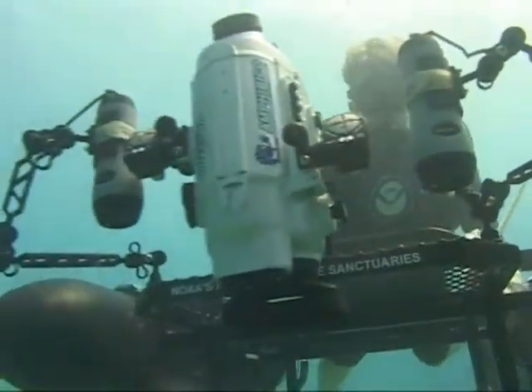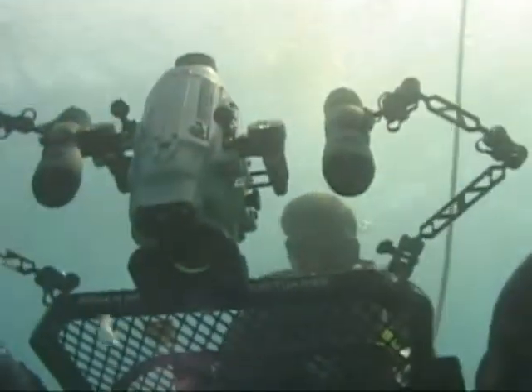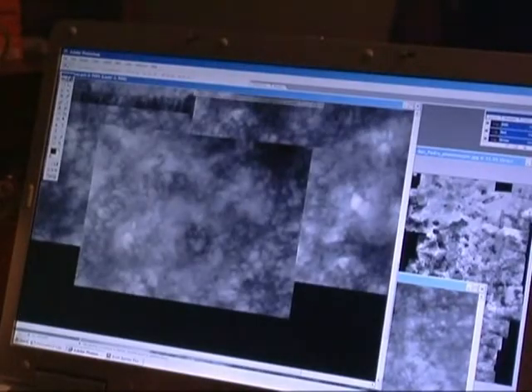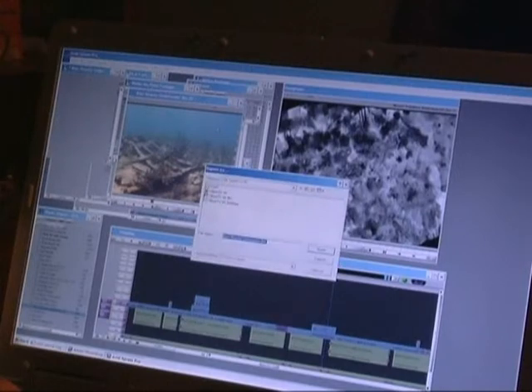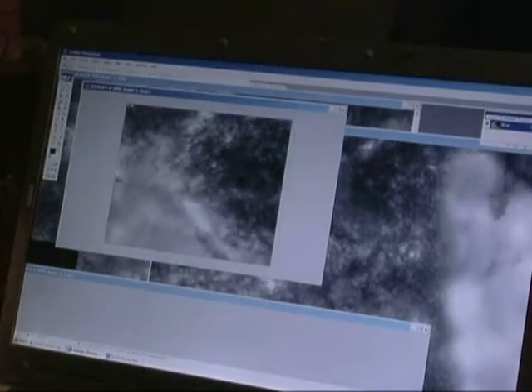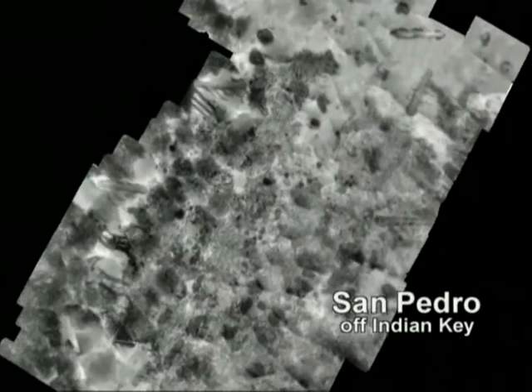The time in the water with the camera is just the beginning of the work involved. The longest process is downloading the images into the computer and then manually going through them, one photo at a time, matching the still images. The San Pedro wreck, for instance, may need over 150 still images to construct the puzzle of the wreck. And the San Pedro is a relatively small wreck at 40 to 50 feet long.